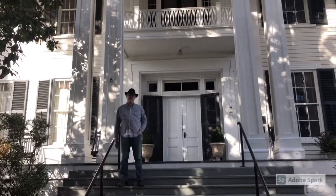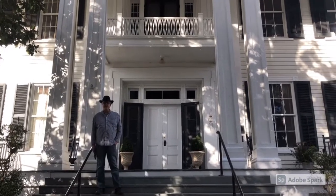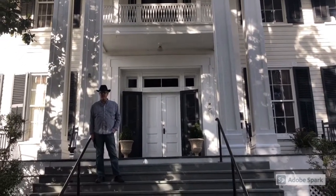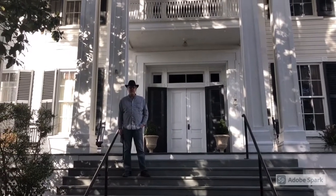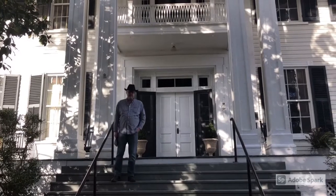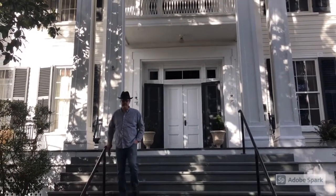Hey guys, Big Daddy and I think another interesting Mississippi story is the one of her architecture. We're in Aberdeen, Mississippi today on the steps of the Magnolias to start our tour. Come with us and look around.